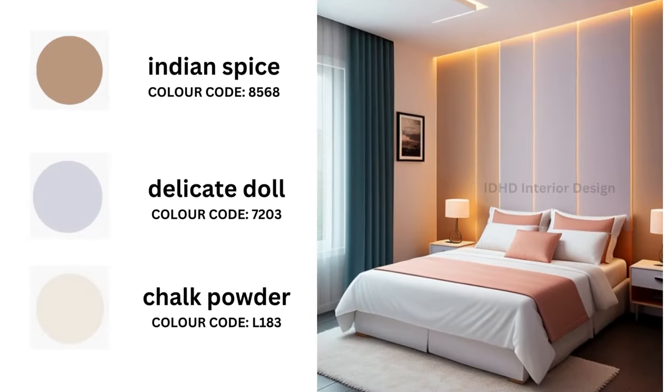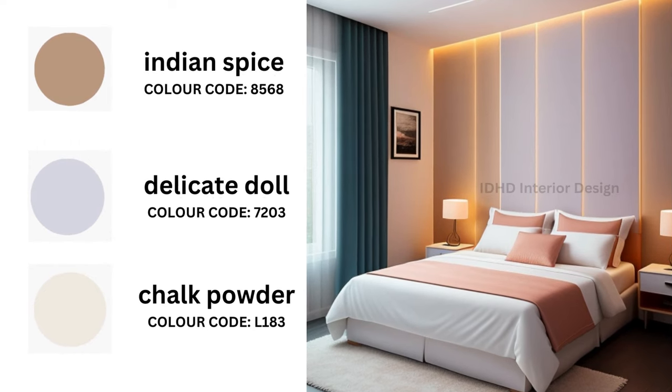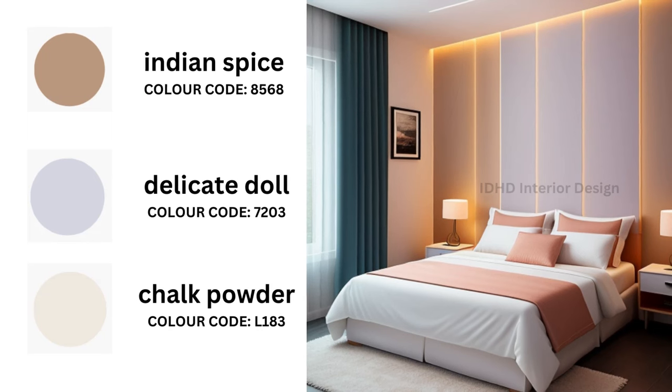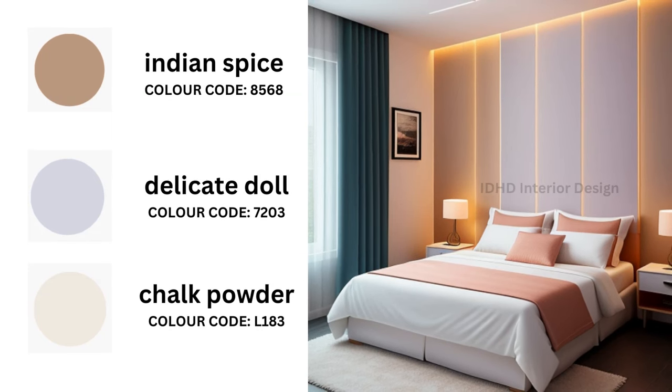Next we have a three-color combination palette: Chalk Powder, Delicate Doll, and Indian Spice. These three colors complement each other beautifully. Chalk Powder serves as the primary color for walls, while Delicate Doll and Indian Spice are perfect as an accent wall color.